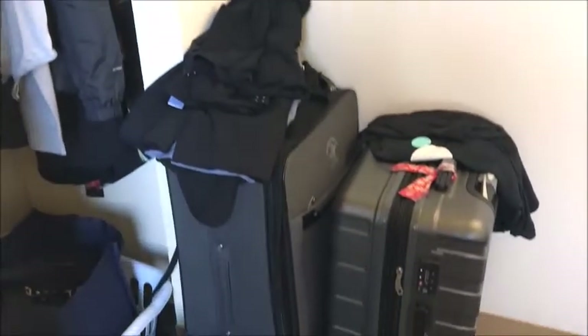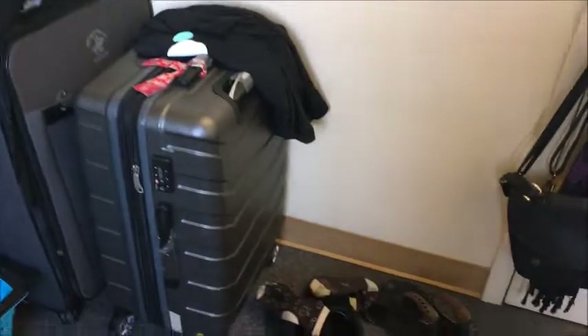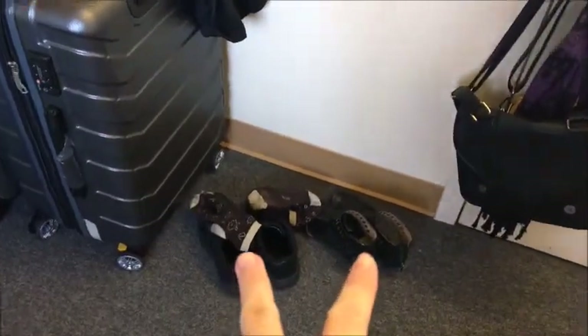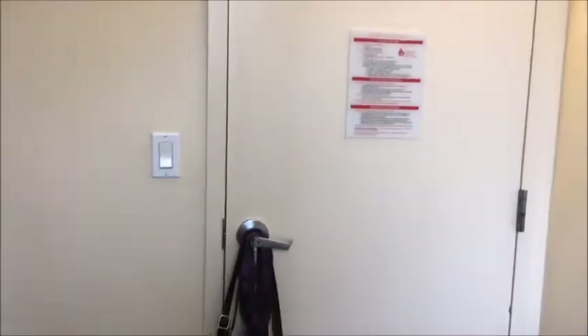I have two luggages with some clothes on top, and two more pairs of shoes, and that brings you back to the door. That's it for the room tour! I hope you guys enjoyed it. I'm really bad at explaining so I hope you understood. If you have any questions just comment down below, and if you liked it please give me a thumbs up. Don't forget to like, comment, share, and subscribe. I'll see you guys in the next video, bye!